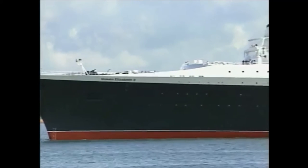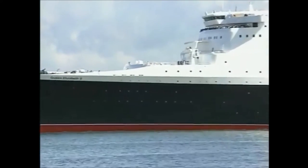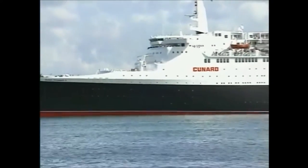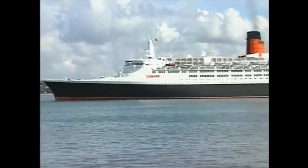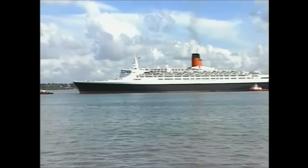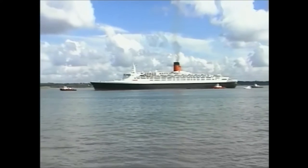At 963 feet, with a gross weight of 69,053 tons, the Queen Elizabeth II is probably the most famous passenger ship in the world. Her spectacular profile in Southampton water, as she arrives at her home port, never fails to draw an audience. So it's perhaps not surprising that she's considered by many to be the last great liner.